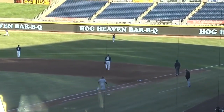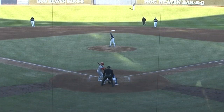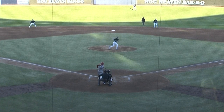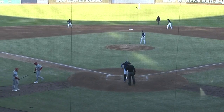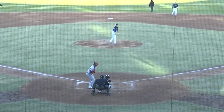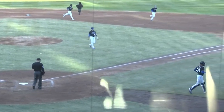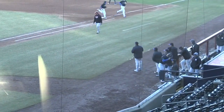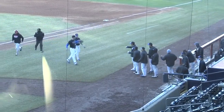Swing and a line drive hit into right center field. Chase Cheek is there, sunglasses on, makes the catch. One away. The 1-2 pitch — swing and a miss, and Jarvis climbs the ladder and picks up his fifth strikeout of the afternoon. Two out in the fifth inning. Strike three called — he paints the outside corner. Six strikeouts for Jarvis through the first four and a half innings.